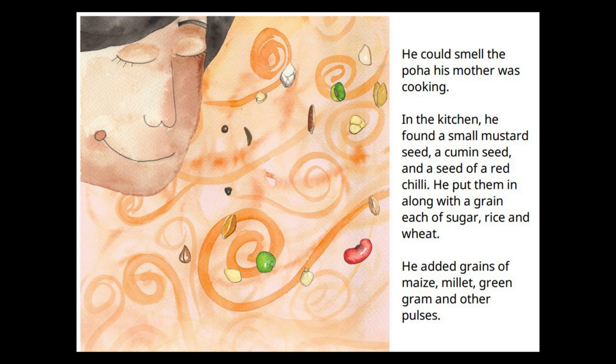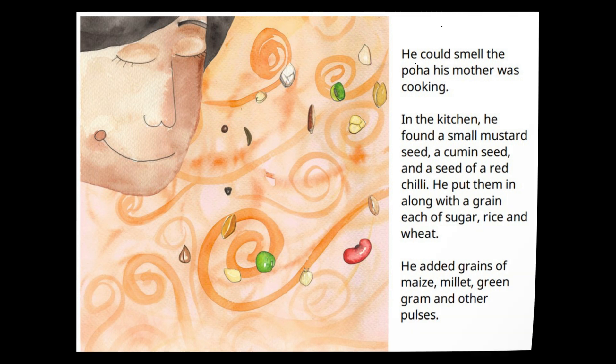He could smell the poha his mother was cooking. In the kitchen, he found a small mustard seed, a cumin seed and a seed of a red chilli. He put them in along with a grain each of sugar, rice and wheat. He added grains of maize, millet, green gram and other pulses.